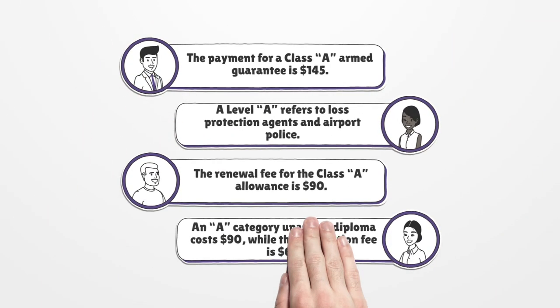The payment for a class A armed guarantee is $145. Class A refers to loss protection agents and airport police. The renewal fee for the class A allowance is $90. An A category unarmed diploma costs $90, while the restoration fee is $65.